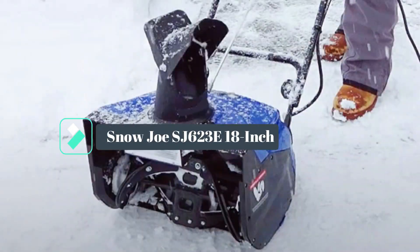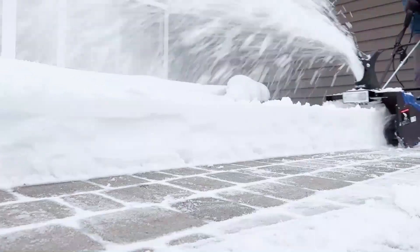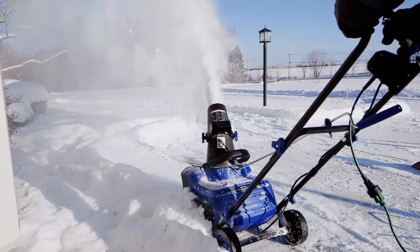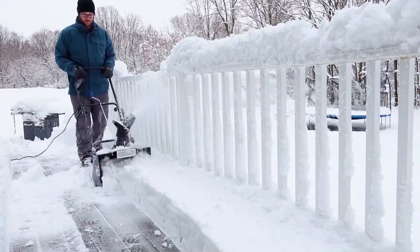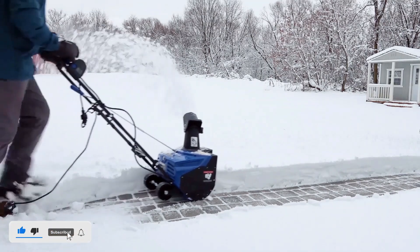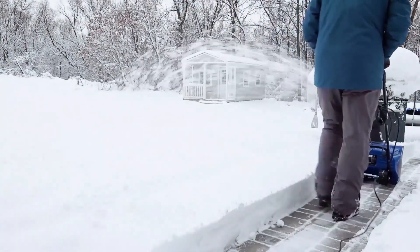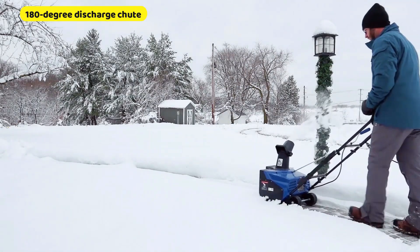At number two, the Ultra SJ623ERM. This is a very powerful electric snow thrower. It boasts a 15-ampere motor and can move up to 720 pounds of snow per minute. Its four-bladed rotor, constructed of heavy-grade steel, cuts a swath 18 inches wide by 10 inches deep with each pass. It has easy-glide wheels that make it easy to turn and maneuver. The scraper blade at the base of the unit efficiently scrapes snow clear of pavement. It comes standard with a 180-degree discharge chute that lets you direct the snow where you want it.